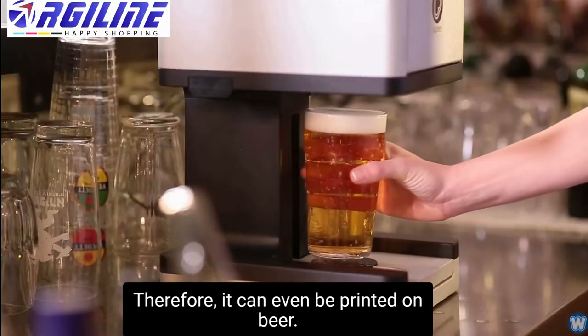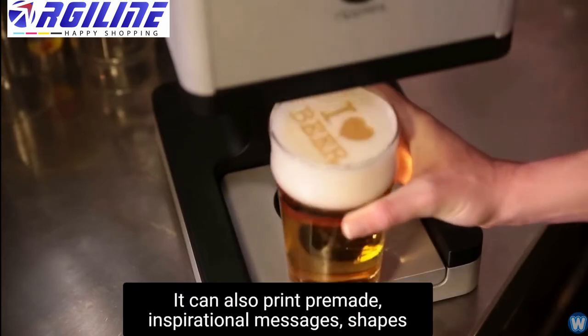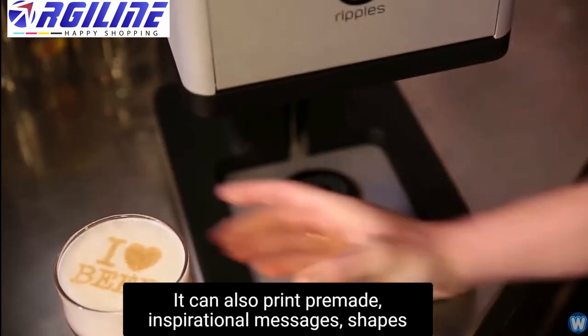Therefore, it can even be printed on beer. But the machine does not just print selfies — it can also print pre-made inspirational messages, shapes and pictures.